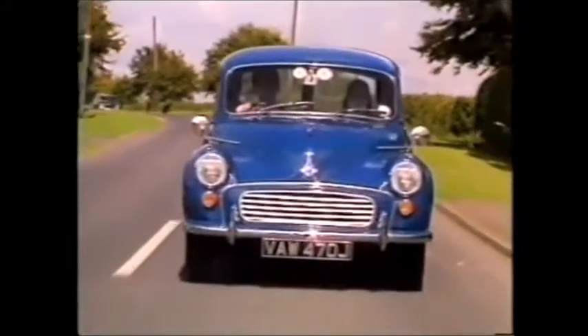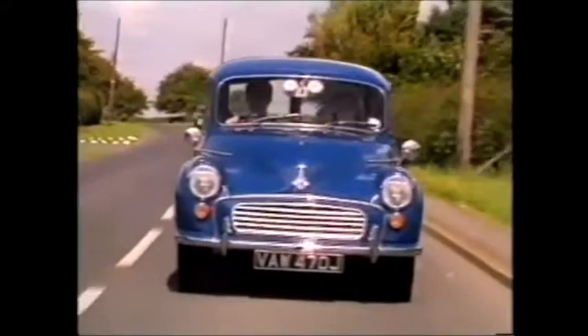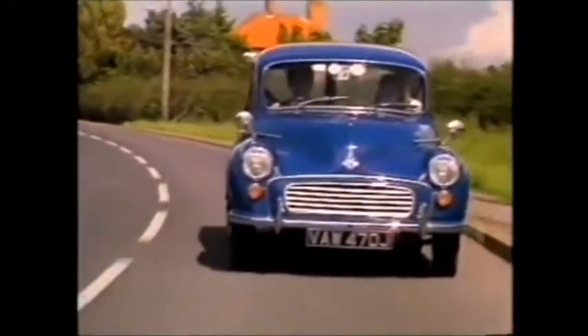But the best-known Minor was the 1000, introduced in 1956. In this form, production peaked in 1958, and with remarkably few changes, ended in 1971.